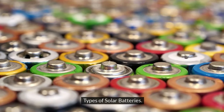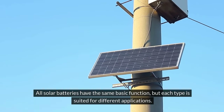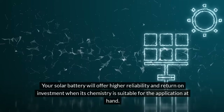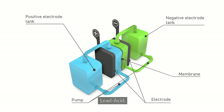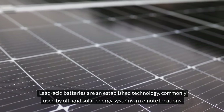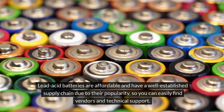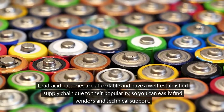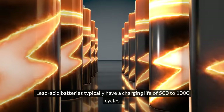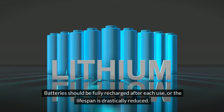Types of solar batteries: all solar batteries have the same basic function, but each type is suited for different applications. Lead-acid batteries are an established technology, commonly used by off-grid solar energy systems in remote locations. They are affordable and have a well-established supply chain, so you can easily find vendors and technical support. Lead-acid batteries typically have a charging life of 500 to 1,000 cycles, and should be fully recharged after each use, or the lifespan is drastically reduced.